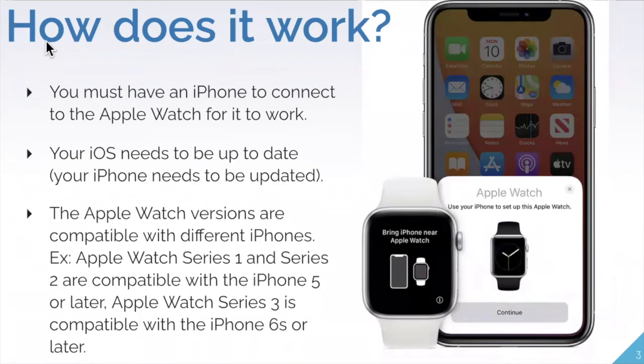Now, how does it actually work? In order to use an Apple Watch, you must have an iPhone to connect it to. You can think of the Apple Watch as an additional part of your phone — it mirrors the applications and information you have on your smartphone. Also make sure your iOS is up to date, as your iPhone needs to be updated periodically through the Settings app.